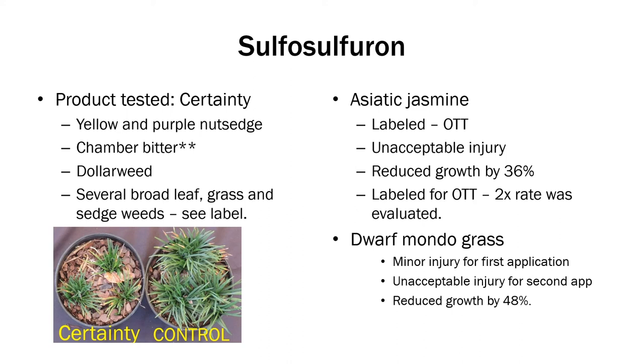Sulfosulfuron — the product we used was Certainty. It controls yellow and purple nutsedge, chamber bitter, dollar weed, and several other large grasses, sedges, and broadleaf weeds. Asiatic Jasmine is labeled for over-the-top use — we saw unacceptable injury and it reduced growth by 36%, though keep in mind we were using the 2X rate, so it may have different results at the normal labeled rate. For Dwarf Mondo grass, we saw minor injury after the first application, unacceptable injury after the second application, and a 48% reduction in growth.